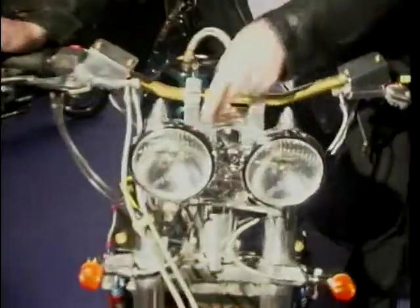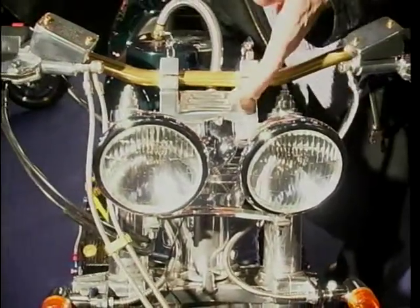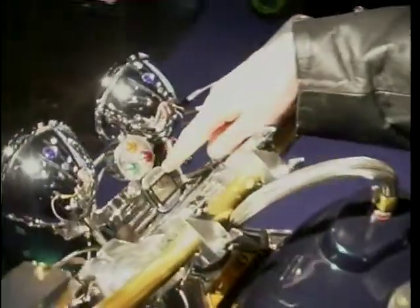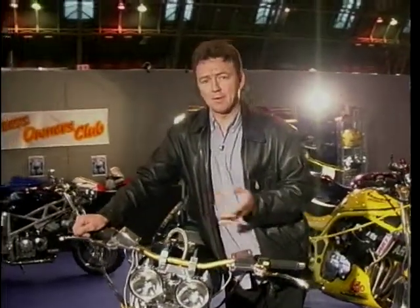Look at this top yoke — how's that for modifications, thought and imagination? It's a work of art. Come round here and have a look at this, because you'd miss it if you blink. That's the speedo — actually off a push bike. But it works, it's legal, and I do believe it goes up to 180 miles an hour. Although how he knows that, I don't know.